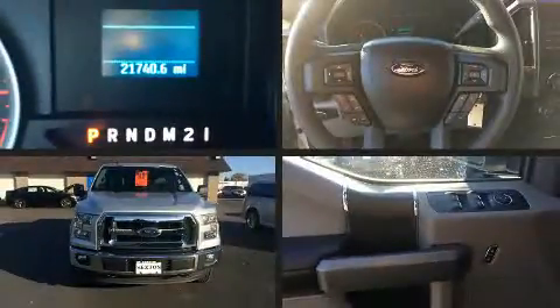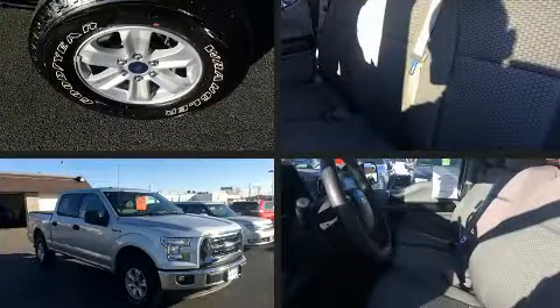Come test drive this 2016 Ford F-150 with just over 20,000 miles on the odometer. This is a great value.